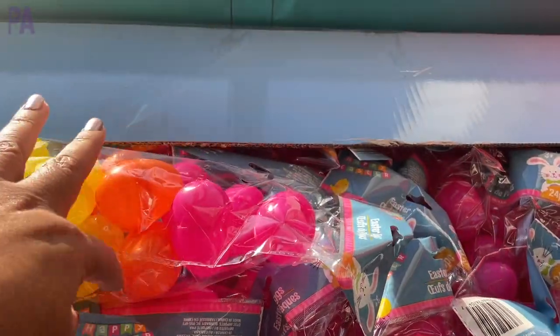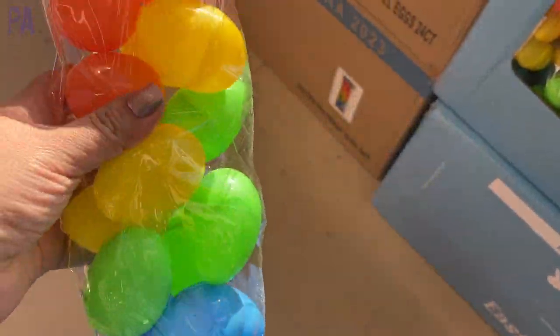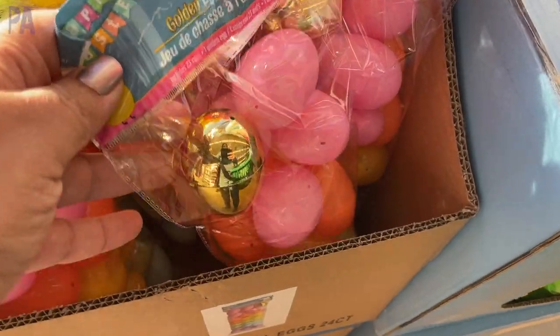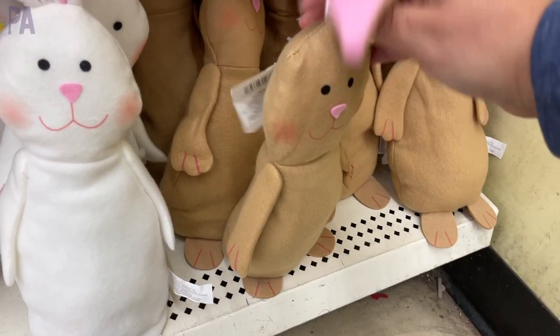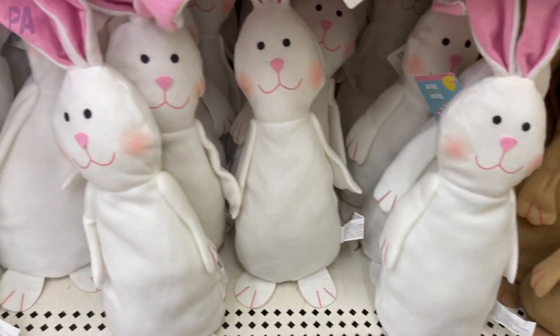We have some glitter decorative eggs and also some larger yarn wrapped ones — love the yarn ones, they look really good. We're starting to see the Easter eggs come out. Only one store I went to had these out. We have them in packages of 24 in multiple colors, and they also had one with a golden egg. Can't go wrong with these. Then I found some more bunnies — comes in two colors, white and brown, and you can see why these go so fast because they're adorable.